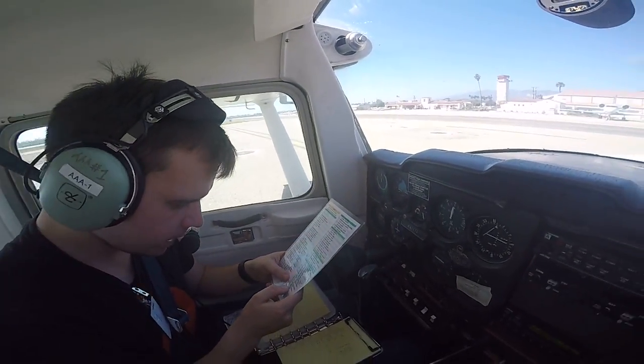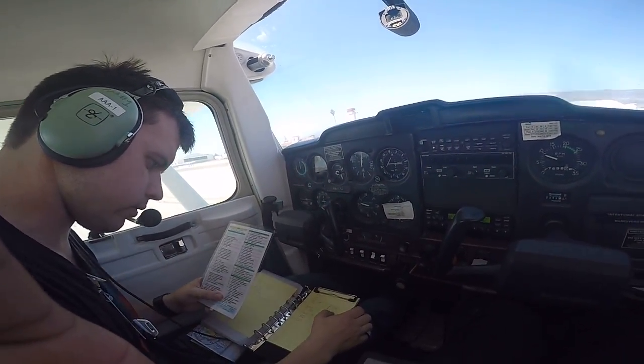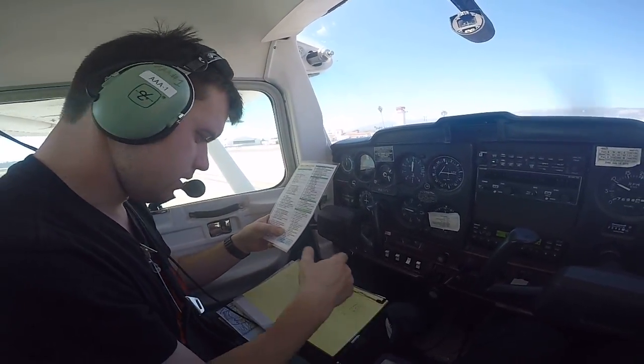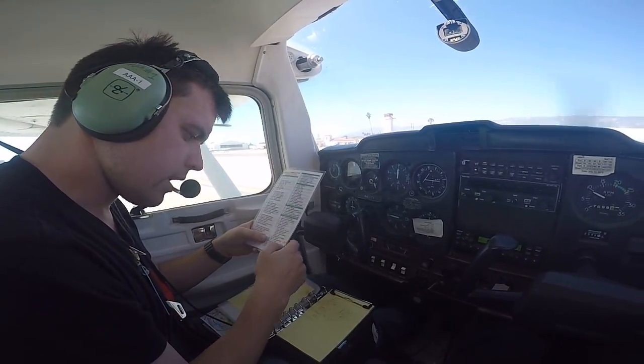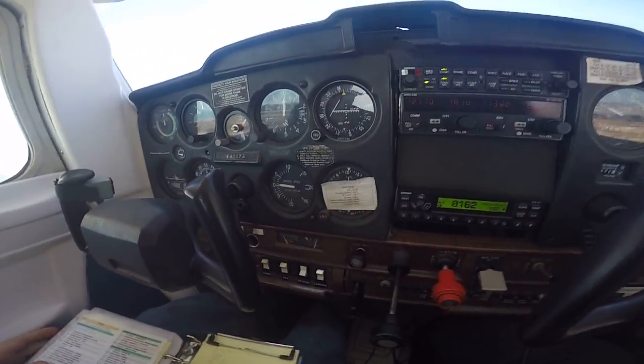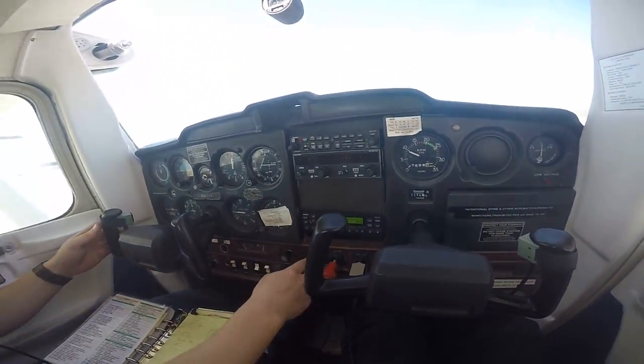Lights — when we take the runway. Clearance review: right 200, at or below 1,500, 1-2-5.4, radios are set. Transponder: 0-1-6-2 — it reads 0-1-6-2. And we're ready to taxi.